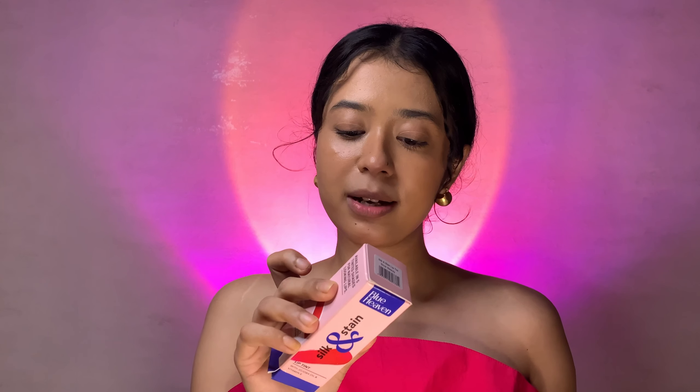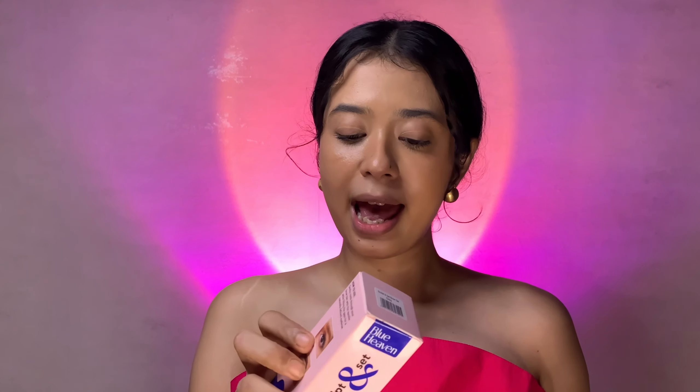I have three things. The first one is the Silk and Satin Lip Tint, and this is what it looks like — 250 rupees. The second one is the Sculpt and Set Brow Gel, also 250 rupees. And the last one is the Paint and Pout Air Whipped Lip Cream, which is 300 rupees. Very easy on the pockets, and I hope they work well because I have high expectations — it's been viral on Instagram especially.